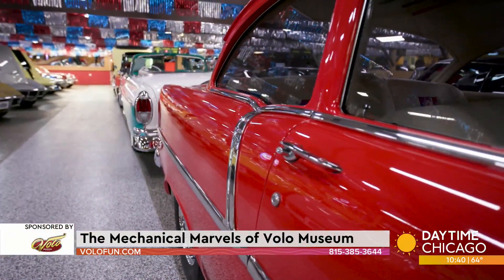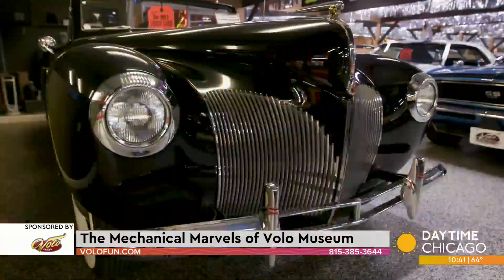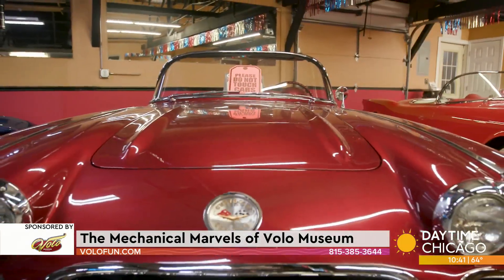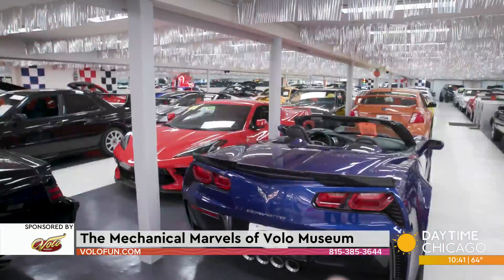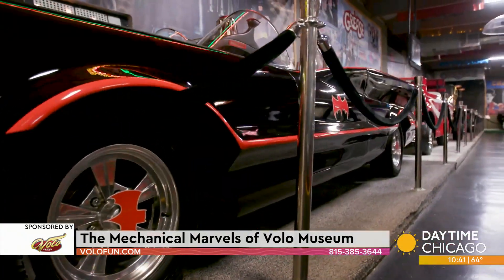It started as just an antique shop — they were just flipping old furniture. The two sons kind of tinkered with cars and started flipping cars. So after a while they were getting this really cool collection of cars. And then about 20 years ago or so, they started adding the TV cars.